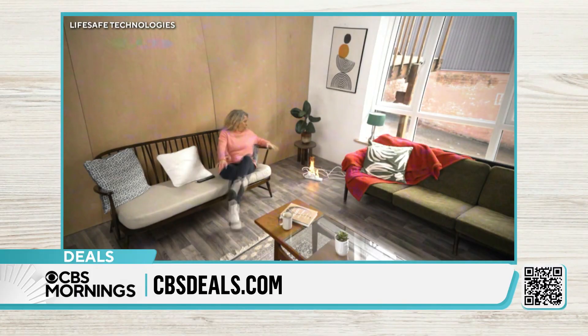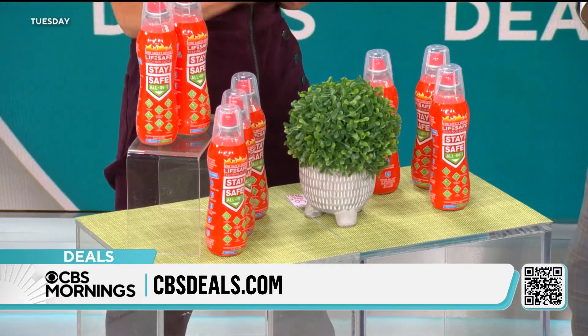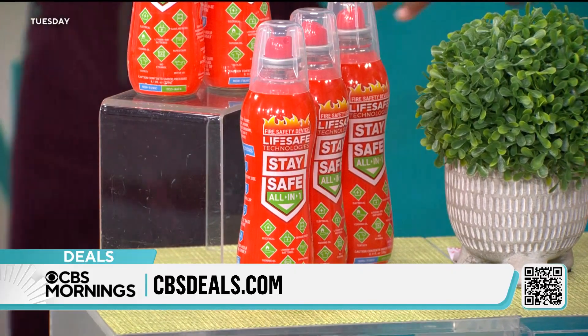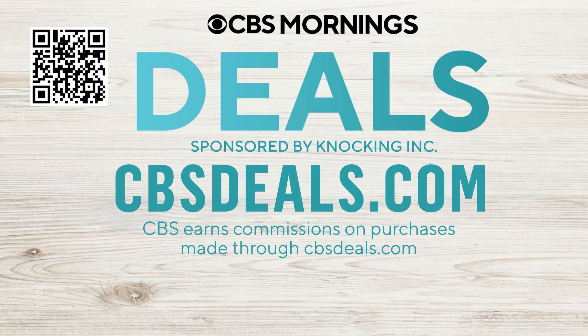When you think about a lithium-ion battery, that's your phone, your laptop. We're selling these in a set of three — set of three for $52.50. If you go to their website, one can is $29.99. This saves lives, saves property. Start shopping — scan the QR code on your screen or visit cbsdeals.com.